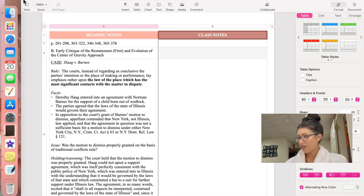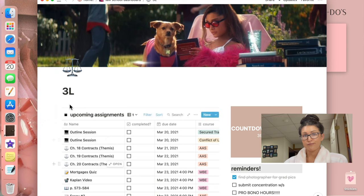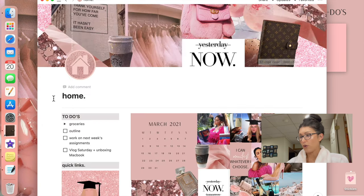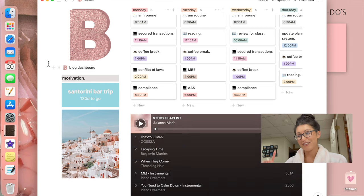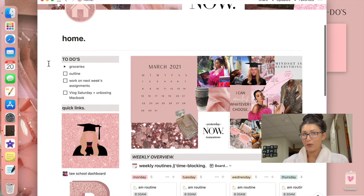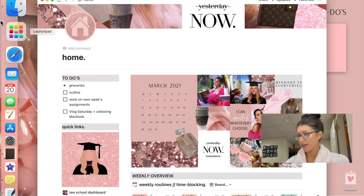Another app that I love is Notion. I started using it about a week and a half ago. If you want to know more about my Notion setup and how I use it for law school and planning every aspect of my life, you can check out my last video — I'll link that up in the cards. And there's a free template if you're interested.